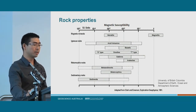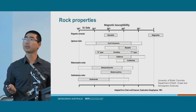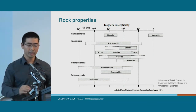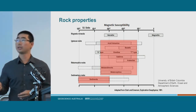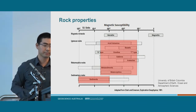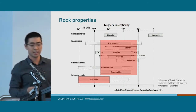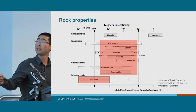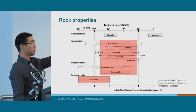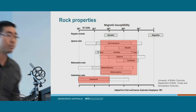Similarly with magnetic properties — here we have magnetic susceptibility, basically how magnetic a rock is. Different materials show increasing magnetic susceptibility, and broadly basement material has higher magnetic properties than sediments. I have an example of a banded iron formation here which contains magnetite, which is very, very magnetic — if I stick a magnet to it, it completely sticks and you can hold it upside down. We've got some different rocks at the front so you can have a play around with those after the talk.